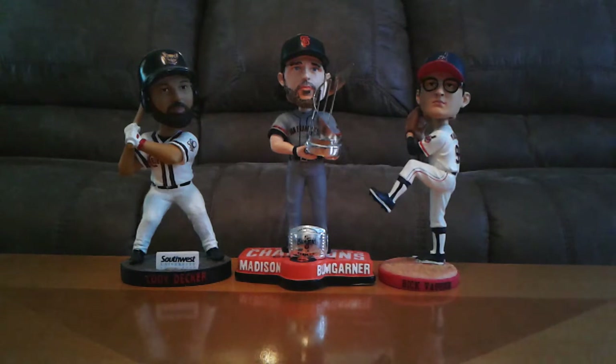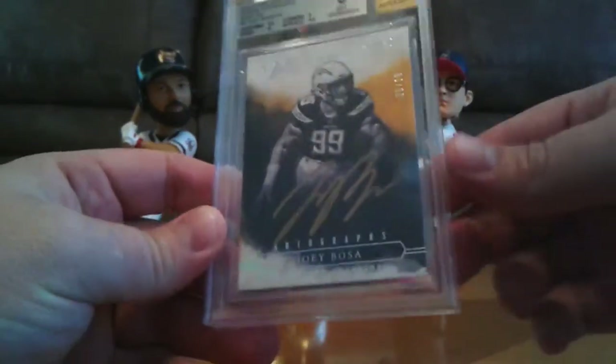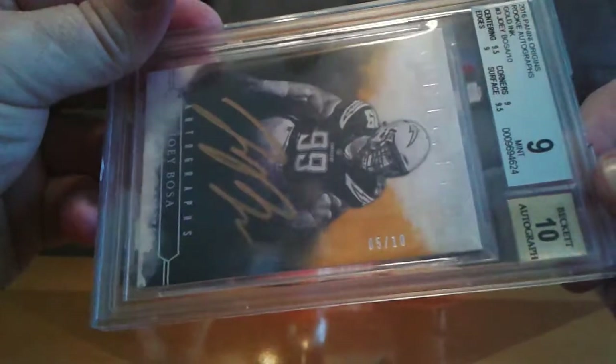I just have a couple cards I'm going to show real quick before I get to that box. One night on eBay, I was bored and decided to do a little searching, and I came across this card and absolutely fell in love with it. It's a beauty. It's in my PC for now — I don't know really what I'm going to do with it. I just think he's a really good player and he's a defensive player. From 2016 Panini Origins, we've got the Rookie Autographs Gold Ink of Joey Bosa, Defensive Rookie of the Year. You can see the autograph there, big and beautiful. Numbered 5 out of 10.